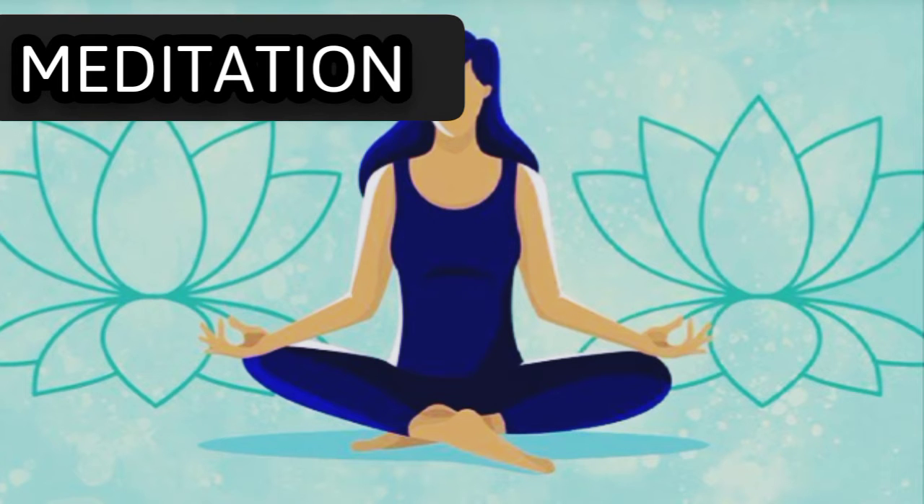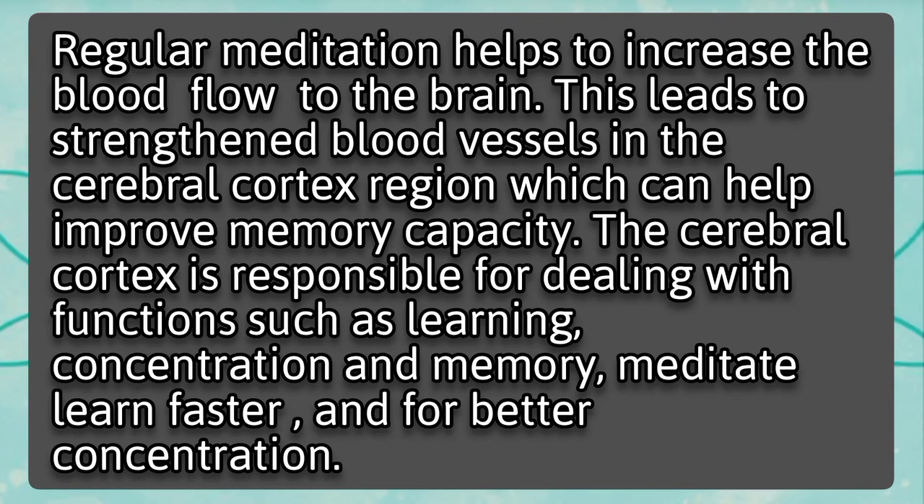Meditation. Regular meditation helps to increase the blood flow to the brain. This leads to strengthened blood vessels in the cerebral cortex region, which can help improve memory capacity. The cerebral cortex is responsible for dealing with functions such as learning, concentration, and memory. Meditate to learn faster and for better concentration.